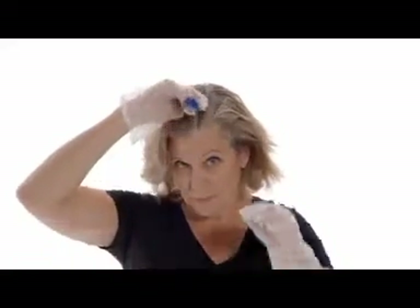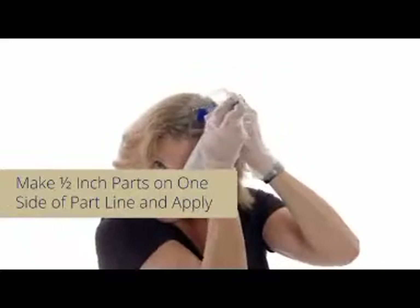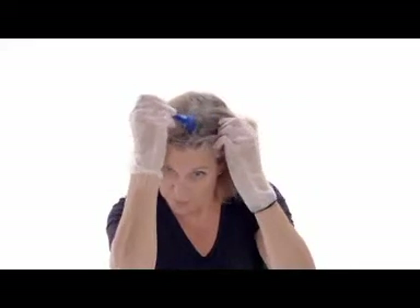Using the opposite side of the brush, start making half-inch parts on one side of the part line and apply. If you hold the handle in the middle, you can turn the brush either way and not have to set it down.